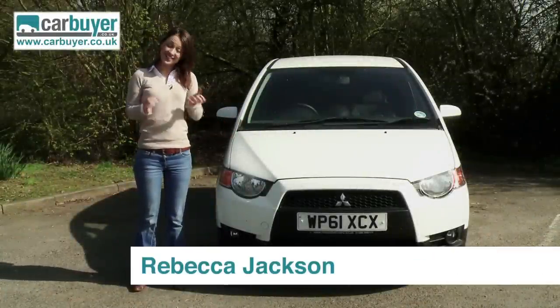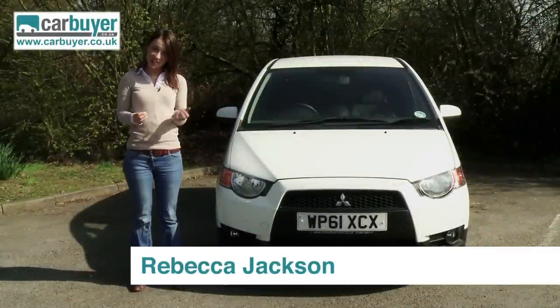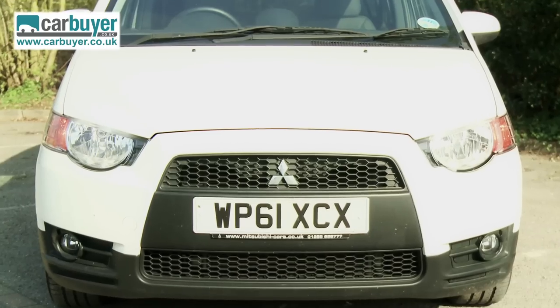This is the current Mitsubishi Colt and it has the same mean face as this much scarier family member, the Evo 10. Look at the prominent headlights and pronounced grille.